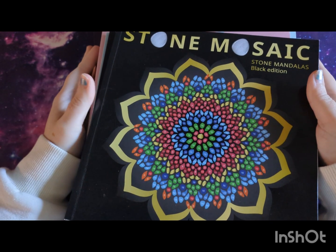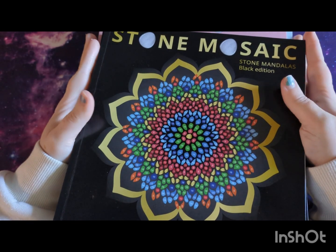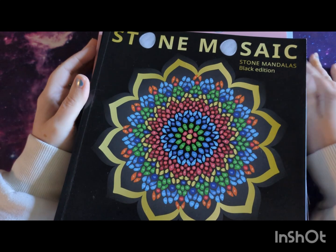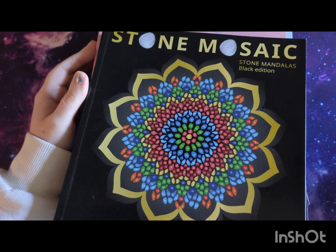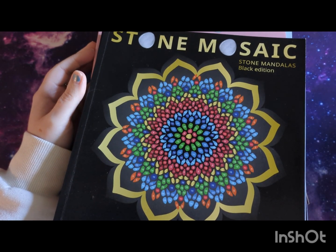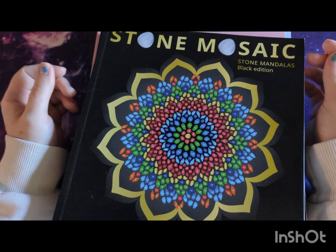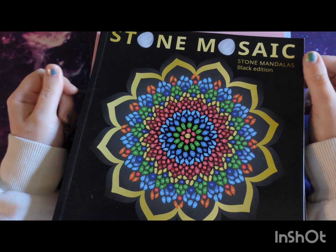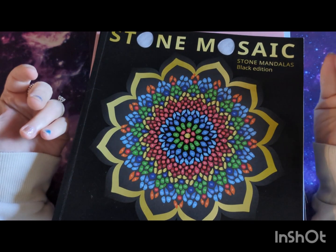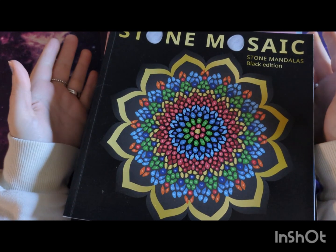Hi everyone, welcome back to the channel. This is The Stitching Colorist with Shelly Lewis. I hope you're all keeping well and had a good weekend. Our weekend was really good — it was my son's 10th birthday on Friday, and we had a little get-together on the weekend.